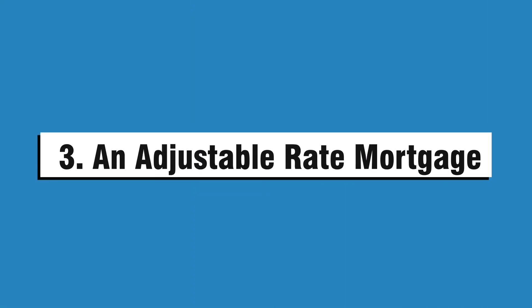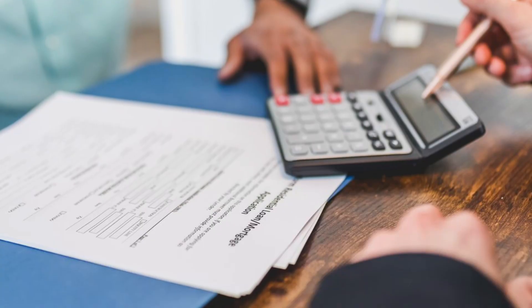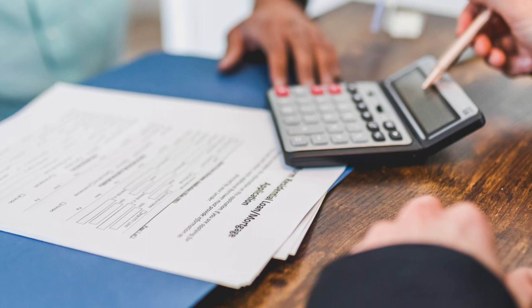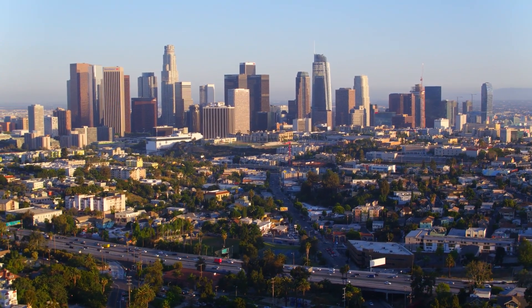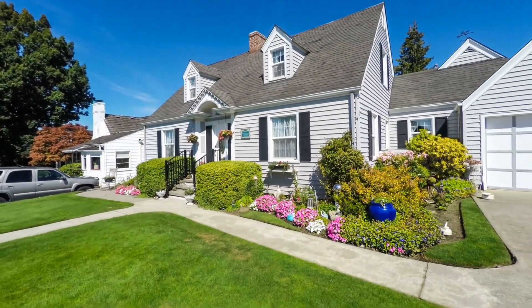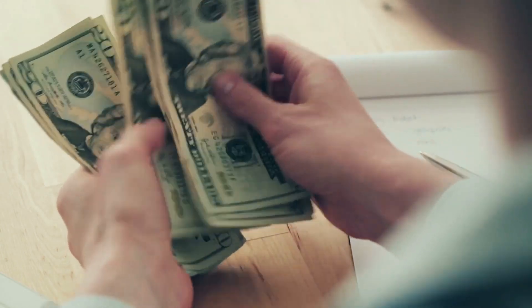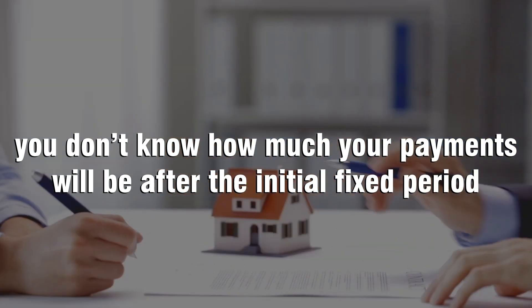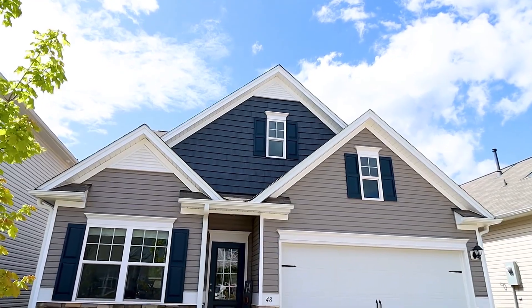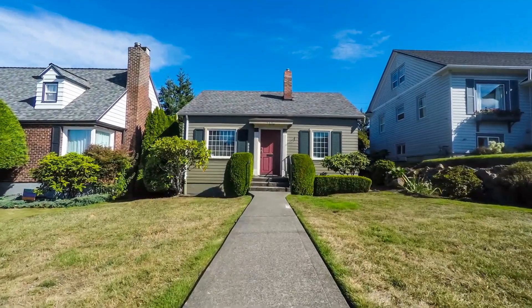Number three: an adjustable rate mortgage. An adjustable rate mortgage, or ARM, is a loan with an interest rate that can change over time. If you have an adjustable rate mortgage, your monthly payment will be lower than it would be on a fixed rate mortgage. This is because the interest rate on an ARM changes over time and it usually increases as the years go by. The advantage of this type of mortgage is that you can take advantage of low interest rates when they're available and lock in a low monthly payment for as long as possible. The disadvantage is that you don't know how much your payments will be after the initial fixed period has passed, which may mean that you'll have to sell or refinance your home before then if you want to avoid paying more than expected each month.